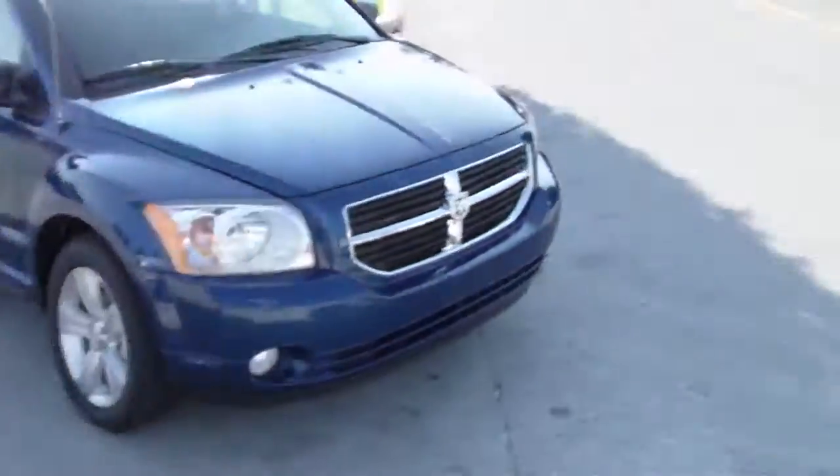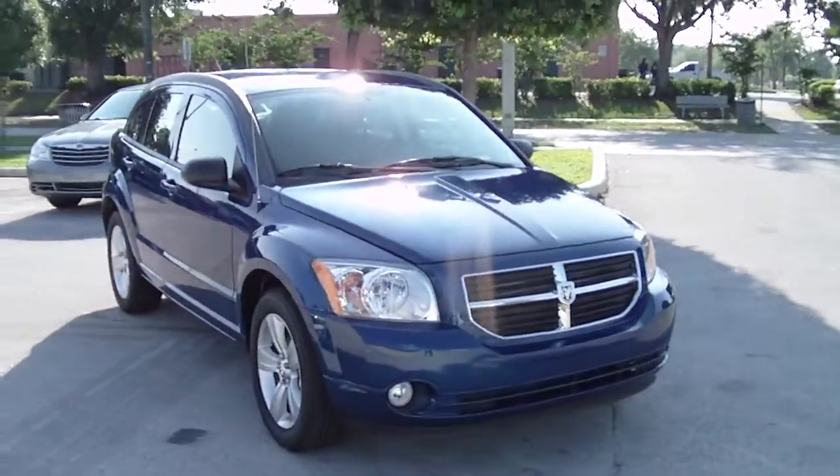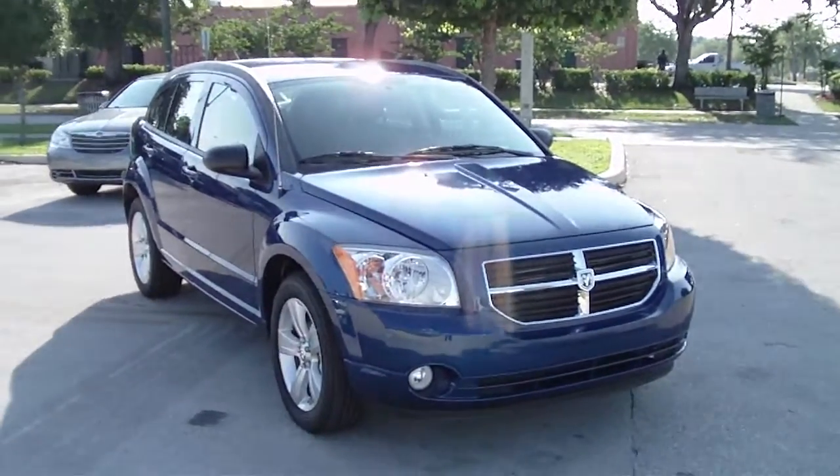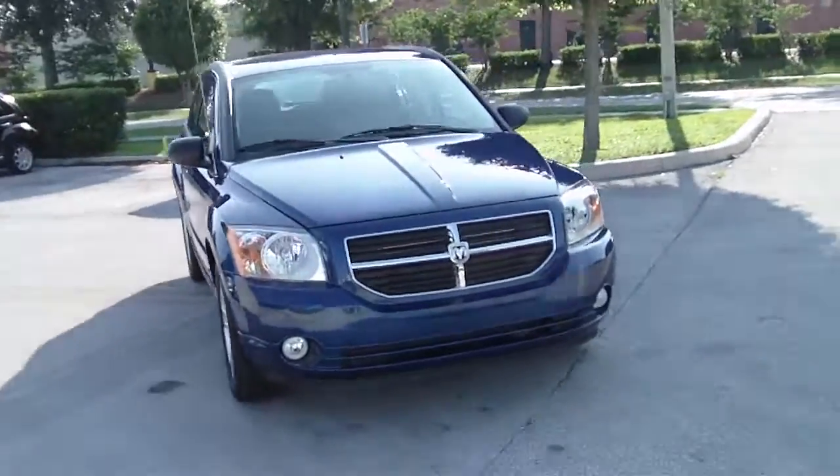Good morning Raymond. I'm Angela Dial with Dodge Chrysler Jeep of Winter Haven. I wanted to take a quick moment here and send you a video of the 2010 Dodge Caliber Main Street Edition that you inquired about.